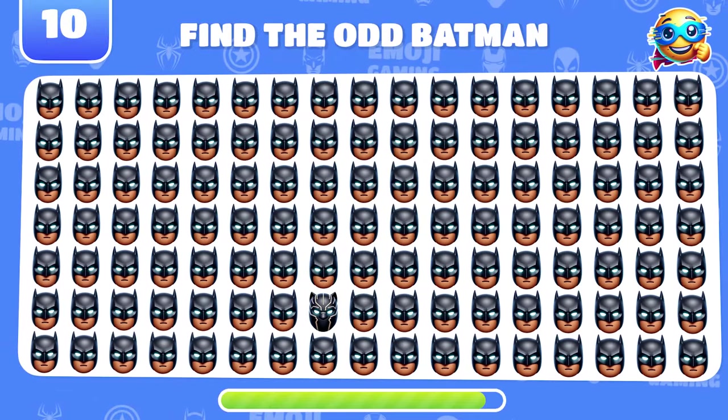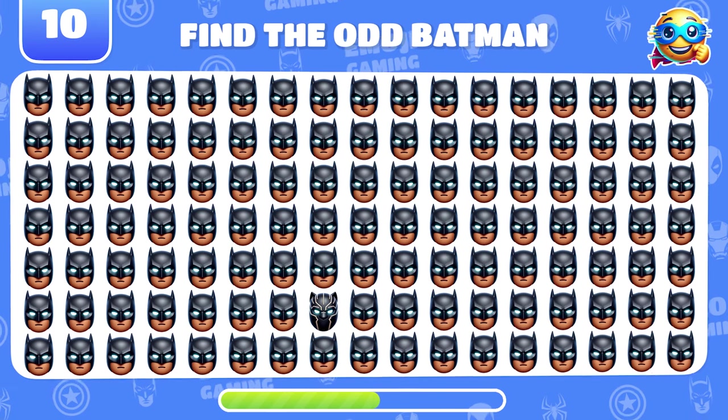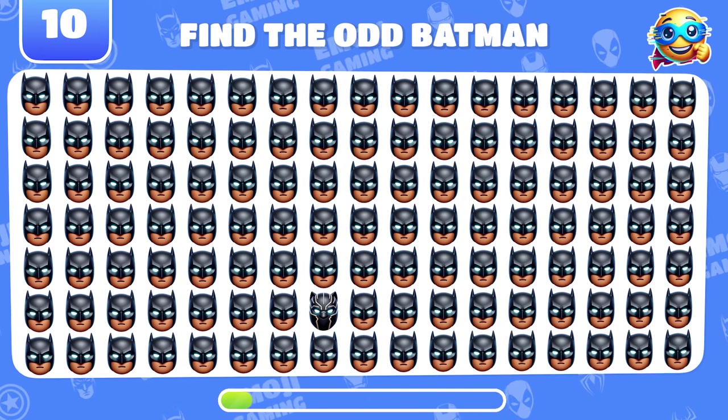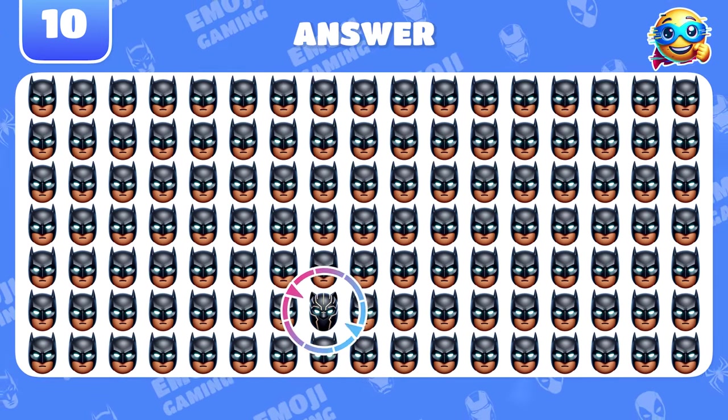Now find the odd Batman emoji. Awesome! That's Black Panther!